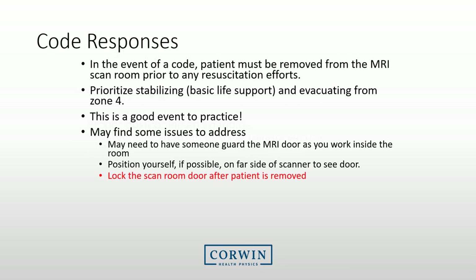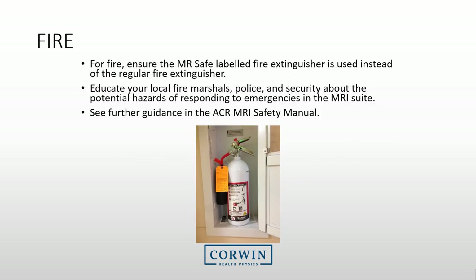Each facility needs to know what they will do for a code response. Your standard practice should be to remove the patient from the room prior to any resuscitation efforts. We recommend you practice this event with your code team so they know not to enter the MRI room. Once you have brought the patient out, you may need to guard or lock the MRI room door to prevent individuals from entering it. In case of a fire, ensure that you have procedures identified on how to extinguish it, and make sure that you have an MRI-safe labeled fire extinguisher nearby.